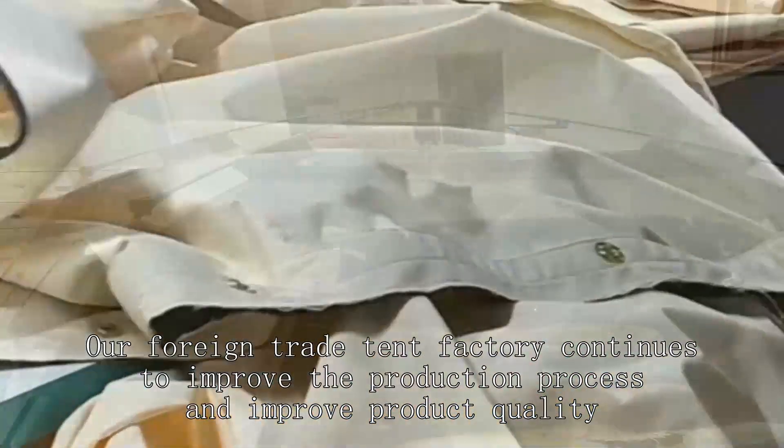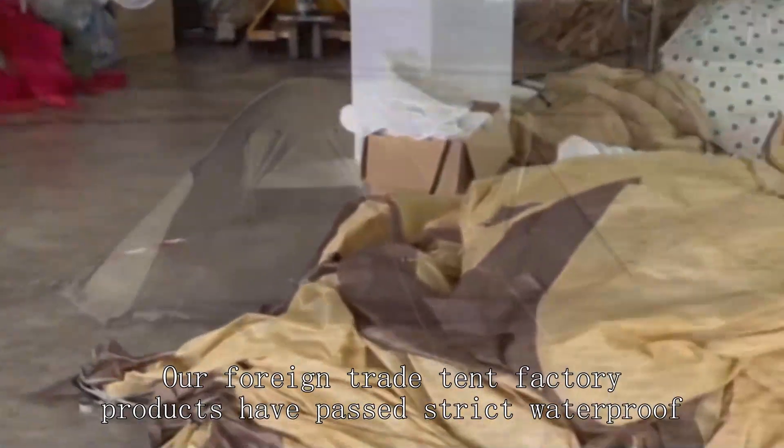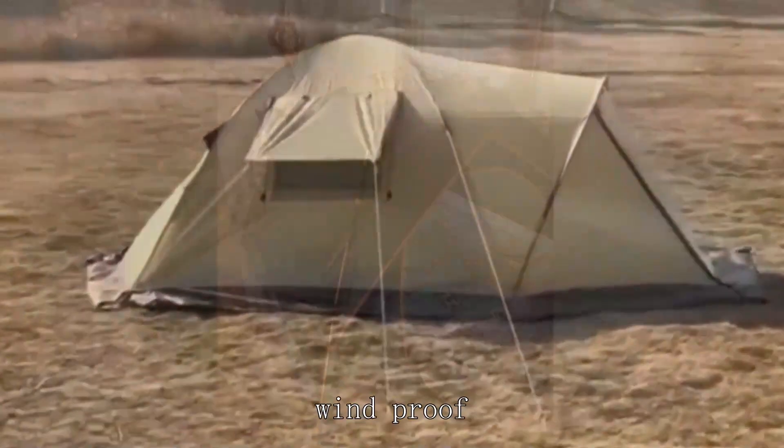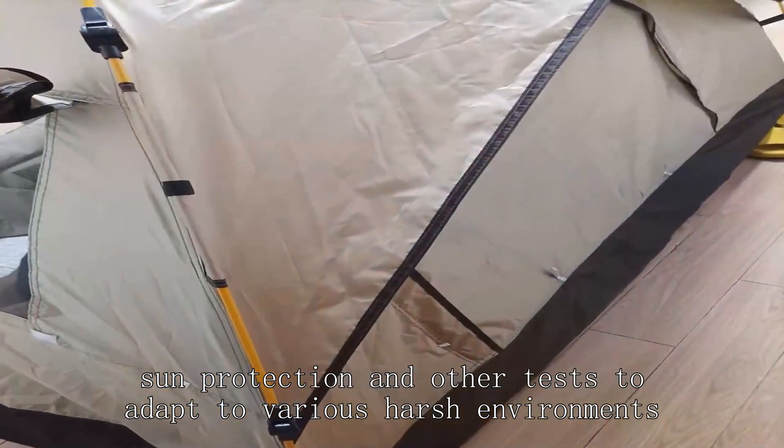Our foreign trade tent factory continues to improve the production process and improve product quality. Our products have passed strict waterproof, windproof, sun protection and other tests to adapt to various harsh environments.